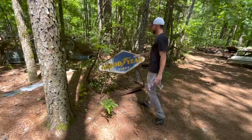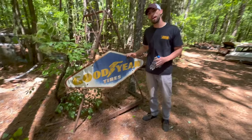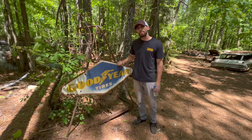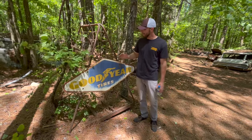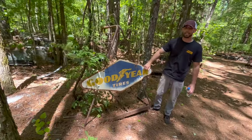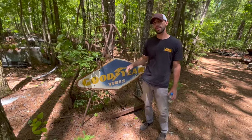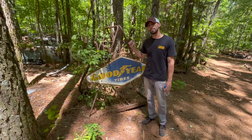This is a Goodyear sign. One like this would be anywhere from about $175 to about $225. If it was in a lot better shape, it would be about $300 at the most. It would have had panels on each side, but you just don't see the actual frames that these come with. This is from the early 60s and would have been placed in between the gas pumps at a service station.